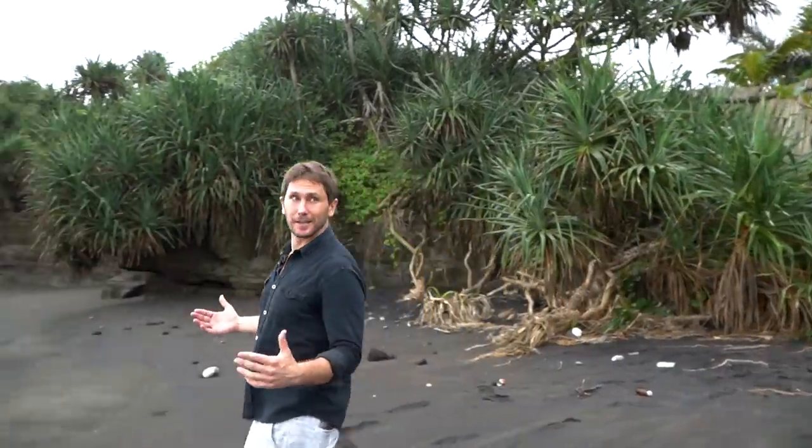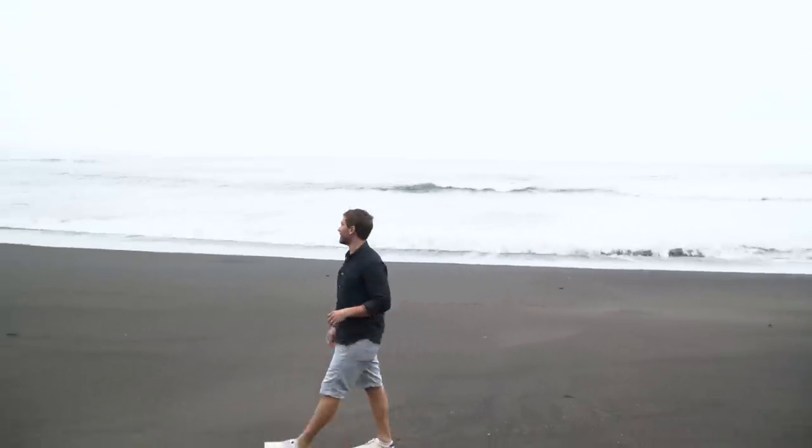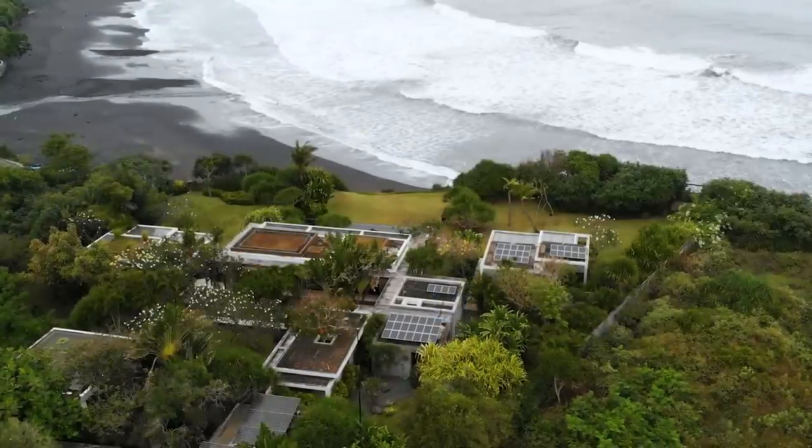This is so epic. I'm the only person out here. Take a look. It doesn't matter if I'm wearing white shoes on this black sand beach because there's nobody out here to judge me. I have my own private beach access. This is insane. Welcome to Bali.